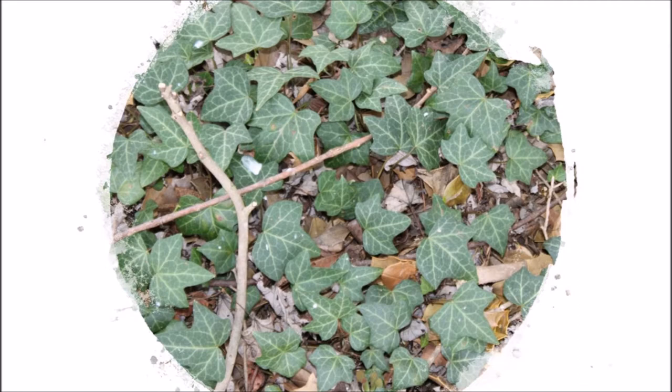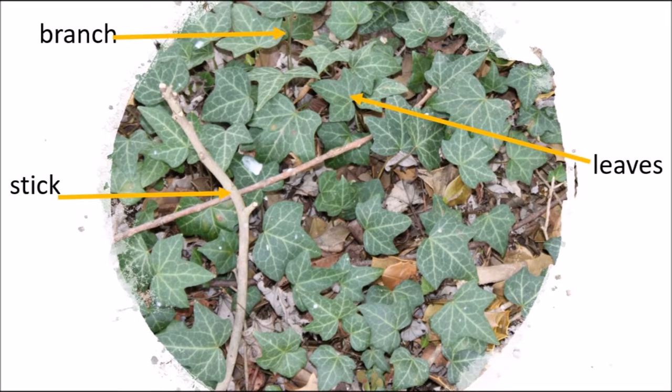Plants have external features or parts on the outside too. What external parts do you see on this ivy? I saw a branch, stick, and leaves.